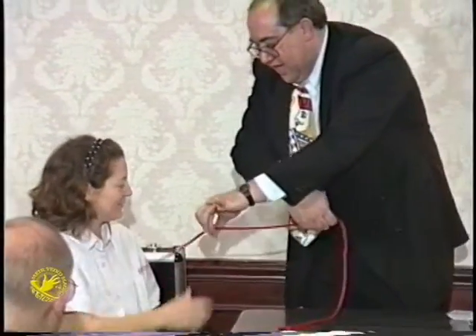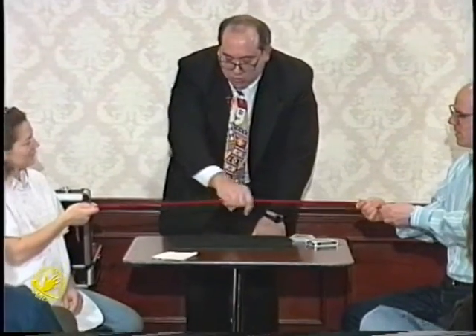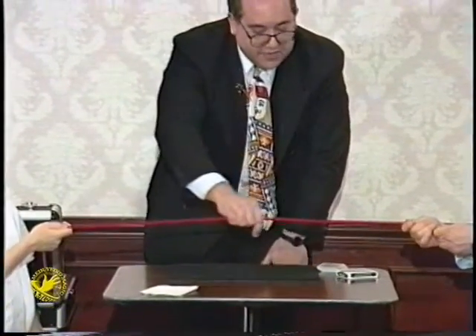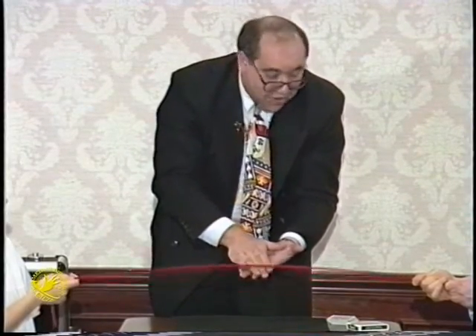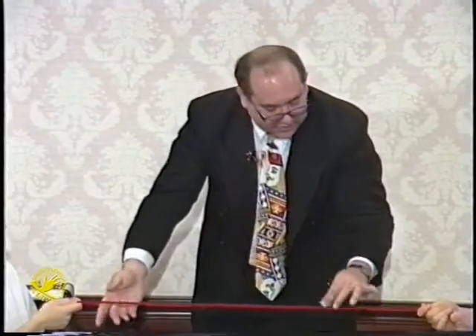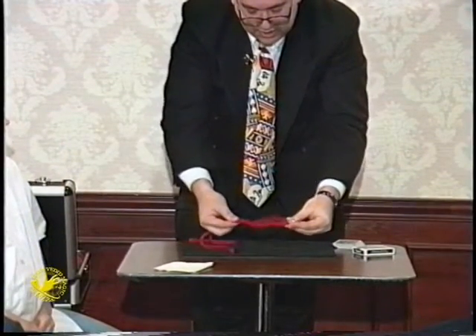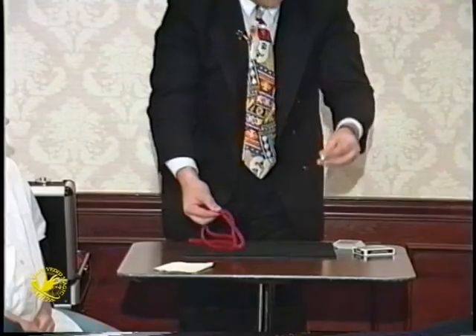Laurie, hang onto this end, hold on nice and tight. You might do the same with this end over here. Now all I have to do is rub the ring on the rope. Rubbing creates friction, friction creates heat, heat causes metals to melt. In fact, it'll melt right off the center of the rope — but don't worry, it forms back into its original shape. I'll do that one more time, just a little bit slower. Thread the ring on the rope — it's right on the center — and with a little twist and a tug, it penetrates right through the center of the rope.